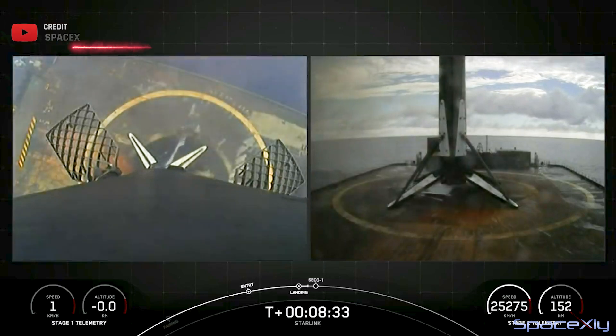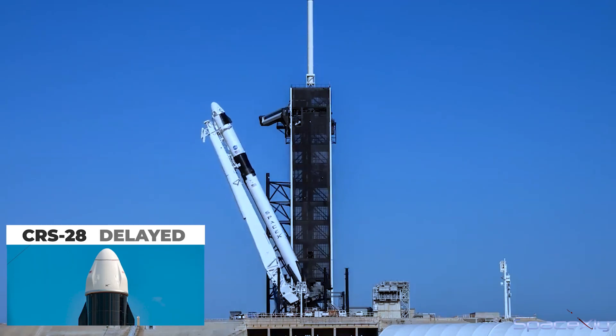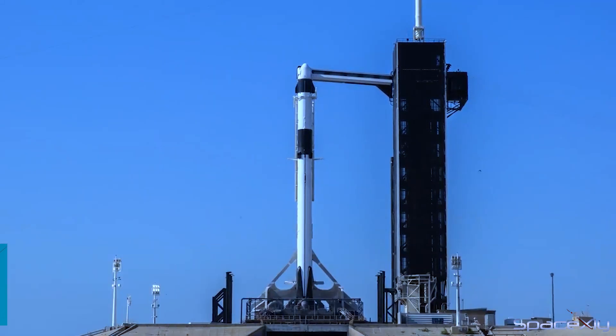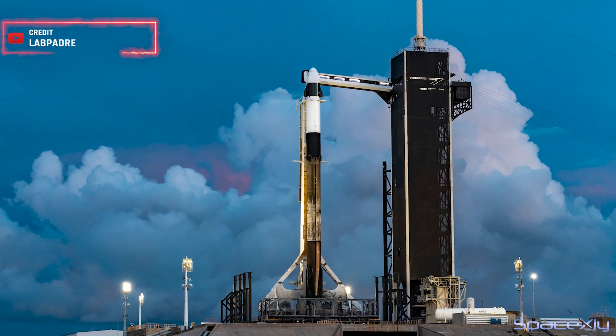And we're now coming up on second engine cutoff. SpaceX had planned for a double-header today with the CRS-28 mission from Pad 39A. However, the mission has been delayed until tomorrow due to bad weather in the booster recovery area. The rescheduled launch is set for tomorrow at 11:47 a.m. Eastern Time on Monday, June 5.